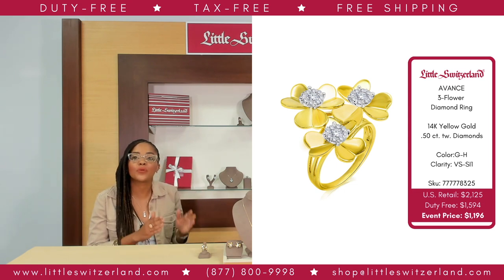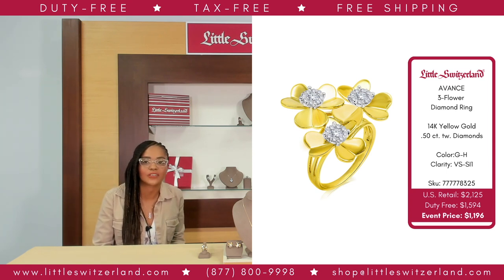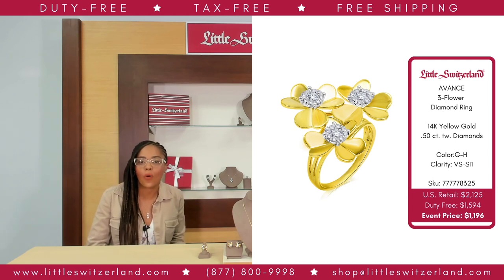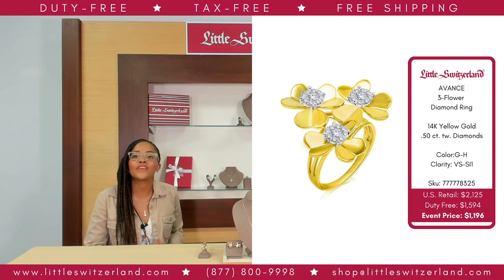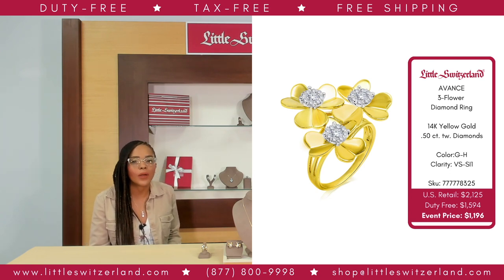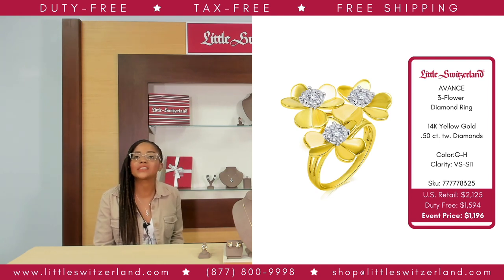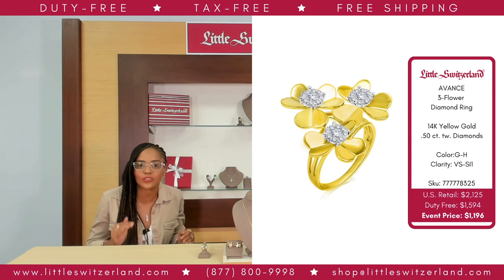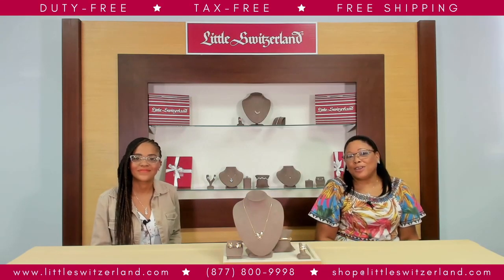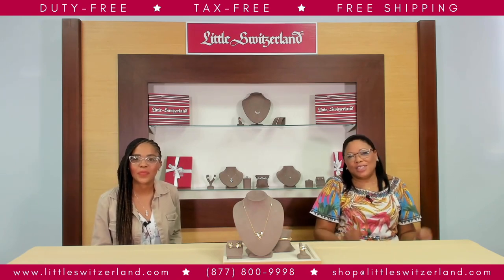I shopped on a retailer's website and saw a very similar necklace, and I have to say Little Switzerland is offering a substantial savings on this ring. I am getting so obsessed with this floral collection! Your new spring obsession is here! Take a closer look at this stunner in our floral collection — the Avance Diamond Single Floral Stud Earring, fashioned in 14-karat yellow-gold petals with a total diamond weight of a third of a carat, featuring a cluster of 18 round diamonds.